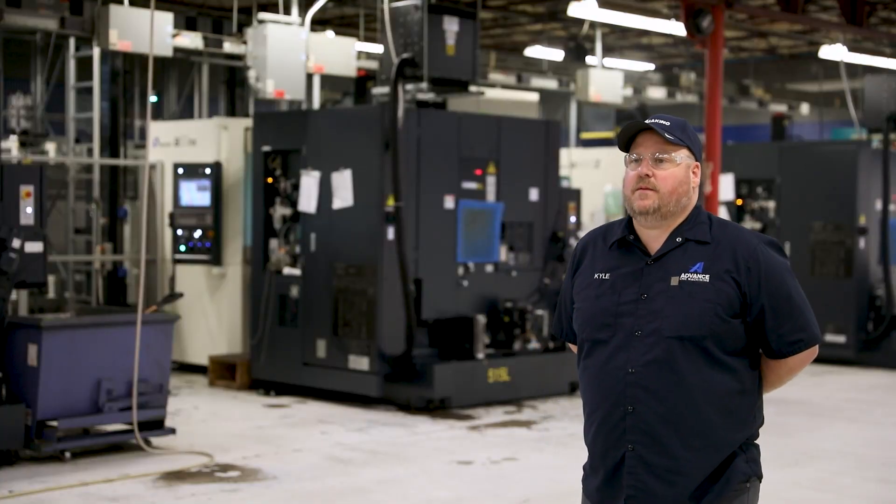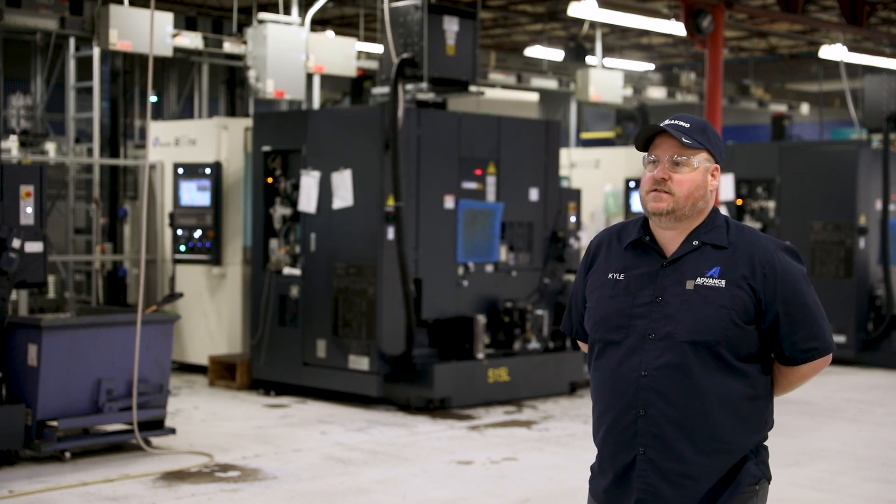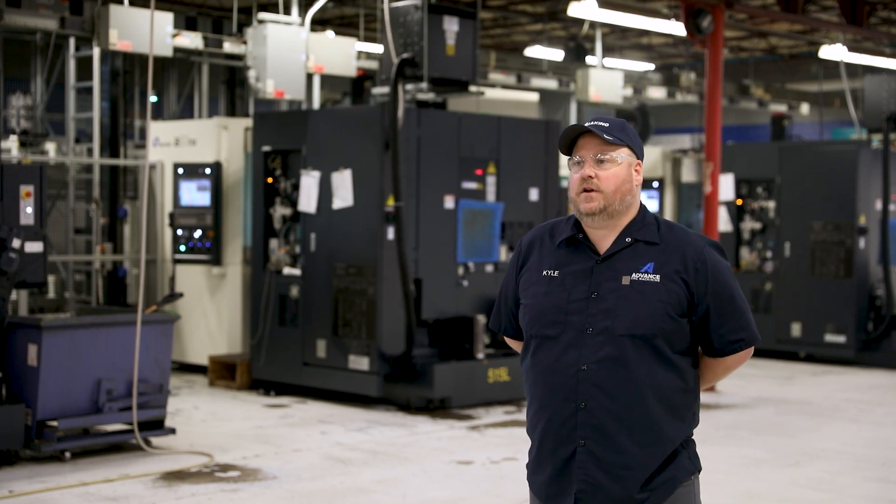Our mission is to be able to create opportunities for our families and friends. And with Makino, we're able to do that.